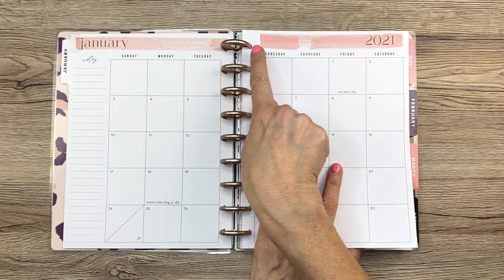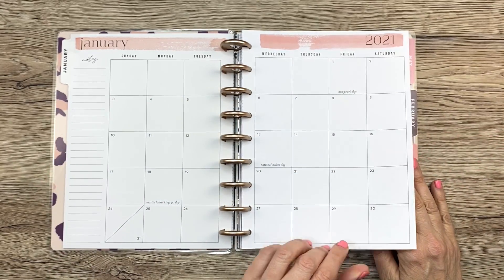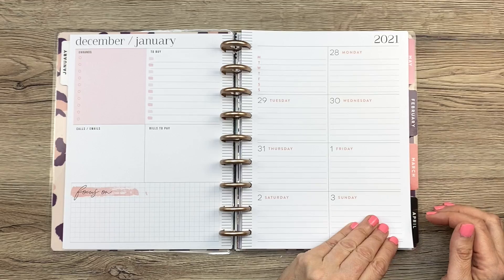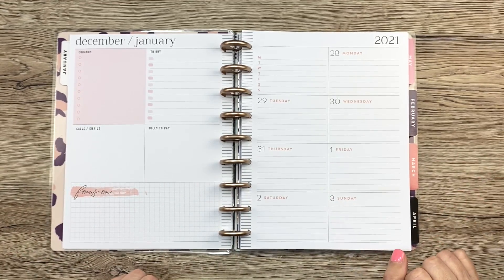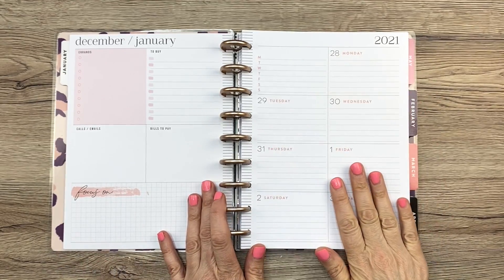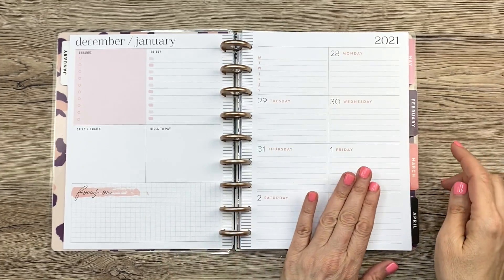Again, this color wash across the top — I love that paintbrush effect, it's really cute. This is a very pretty neutral monthly layout, which is nice, and then there's a notes section over there. So this is the dashboard layout — your classic dashboard layout. We have errands to buy, calls, emails, bills to pay, focus on, and then your days of the week. This section is typically for dinners, but it really could be for anything.